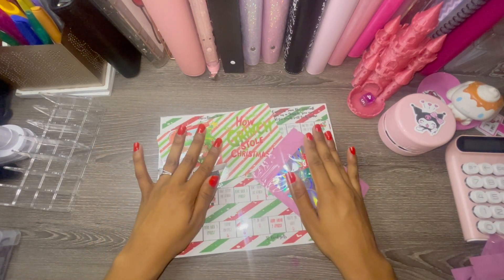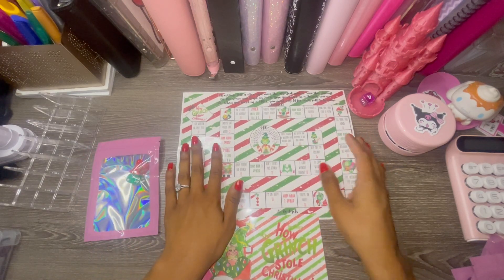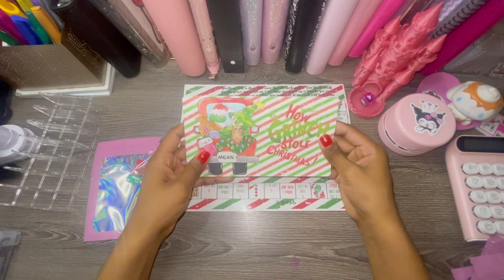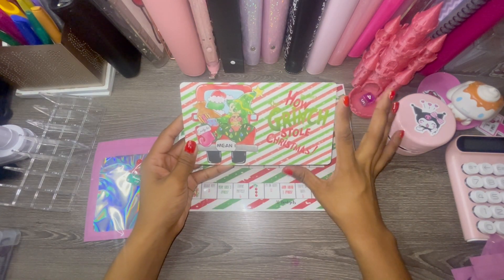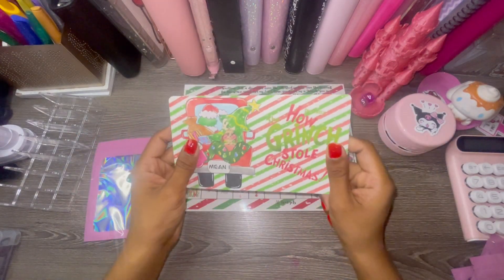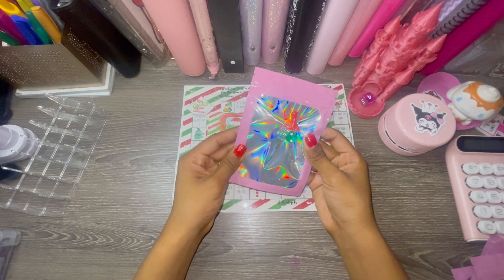I ordered a bunch of different things from her — she has so many cute challenges, it's one of my new favorite shops. First up is a Grinch board game. It's so cute — it says things like 'four o'clock, wallow in self-pity,' which is totally me. It came with a cute dashboard, a choice of five or six, and I chose five. The little stocking says Cindy Lou, which is adorable, and it comes with a green dice and a little game piece.